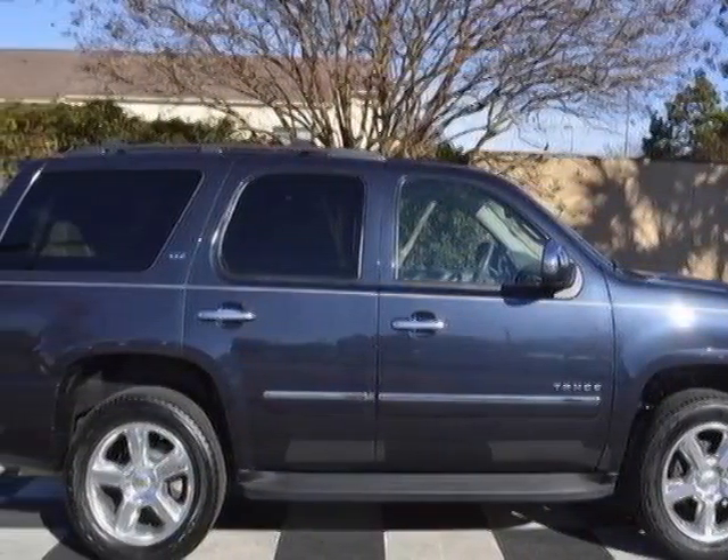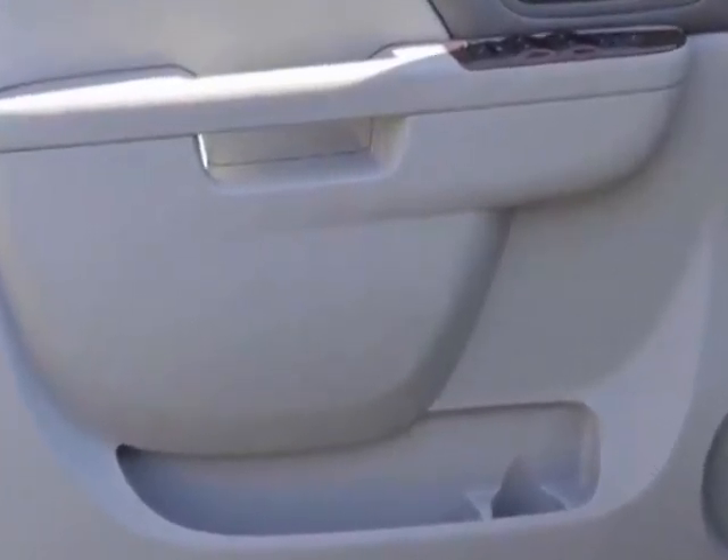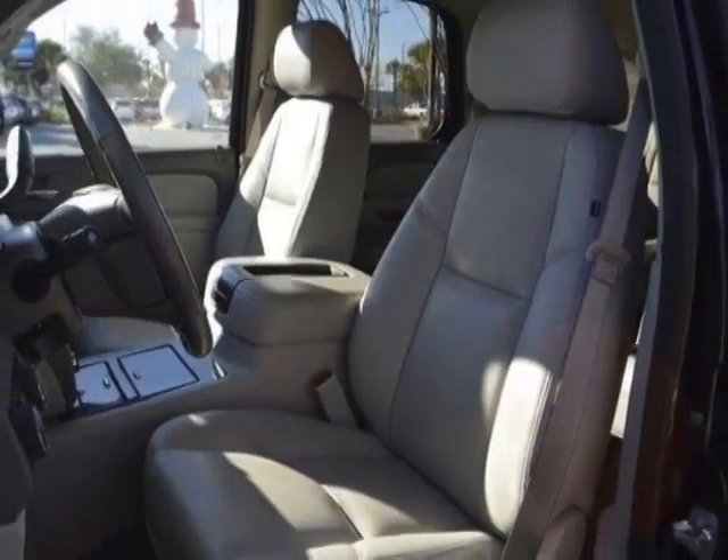Additional options for this vehicle include power passenger seat, navigation system, sunroof, and driver airbag. Call 888-817-5744 or email our friendly sales staff today to schedule a test drive.